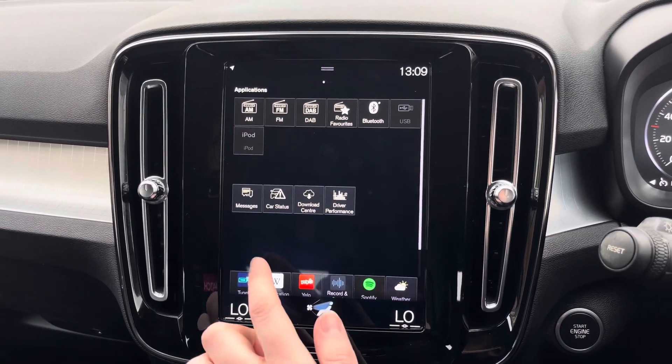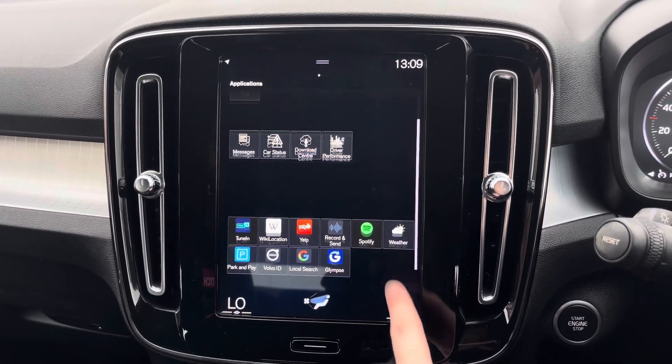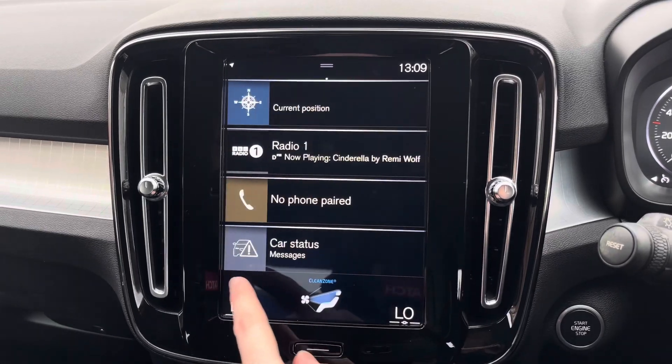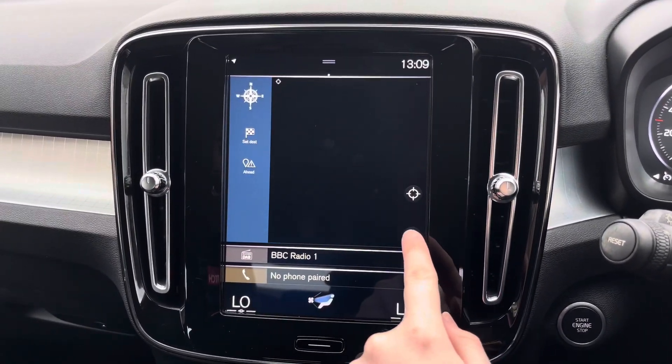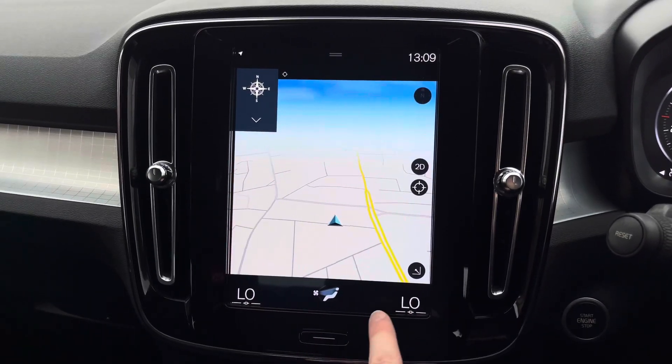You can also play your own music through USB and Bluetooth connectivity. You have some applications on the system including Spotify. The system does come with navigation to ensure you're never lost, allowing you to head to all new places with ease.